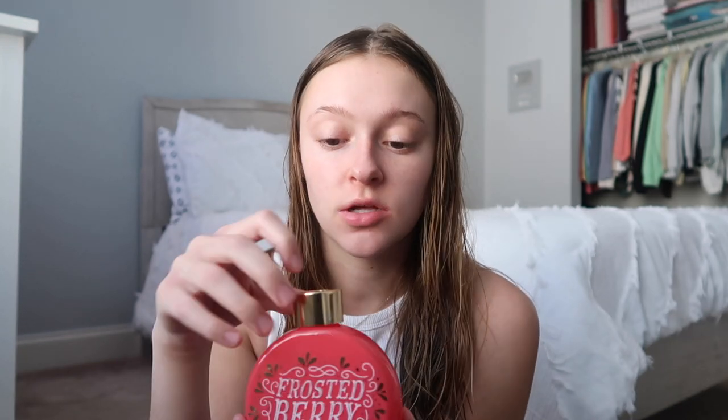She also got me this — I think it's called a ball flower. You set it somewhere, stick these little things in it, and it makes your room smell so good. I'm so excited to use it because our room always has a weird funk to it.